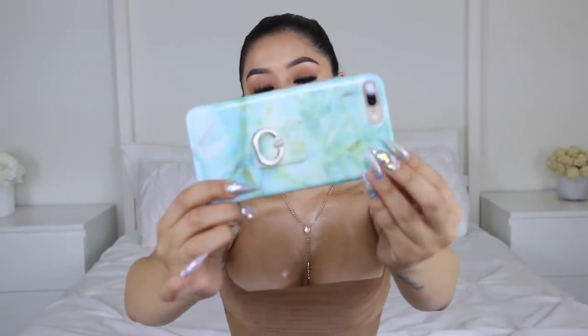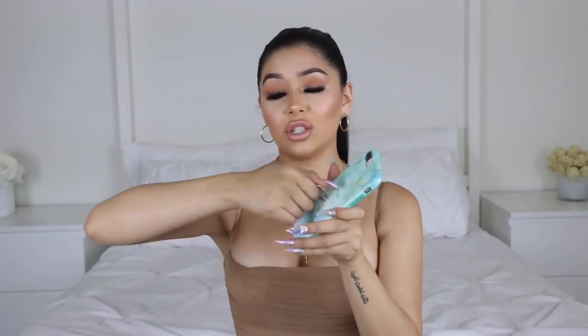Last but not least, my phone case from Velvet Caviar — it's a Tiffany blue marble phone case that also comes with little ring holders. You can use the ring on your finger or twist it to stand your phone. It has a lot of uses and I love their phone cases.